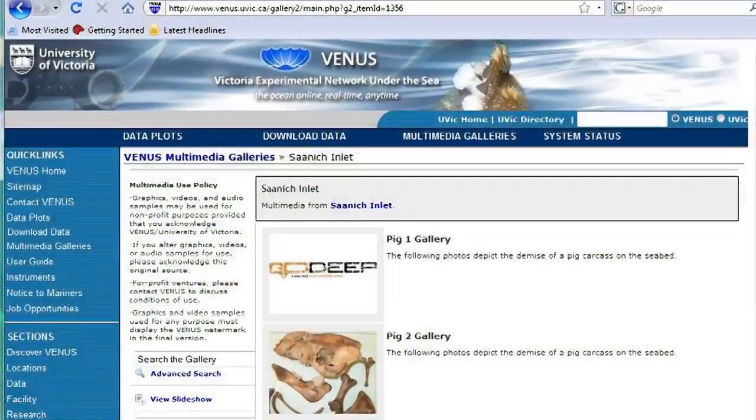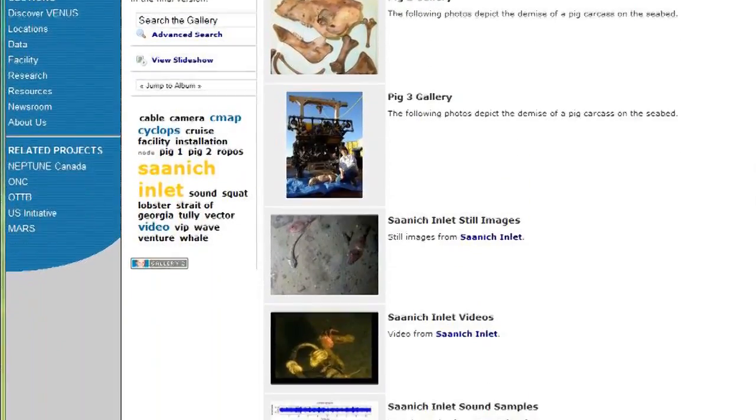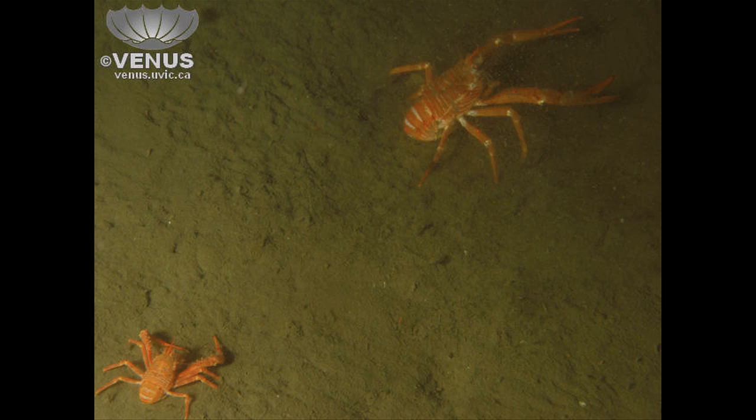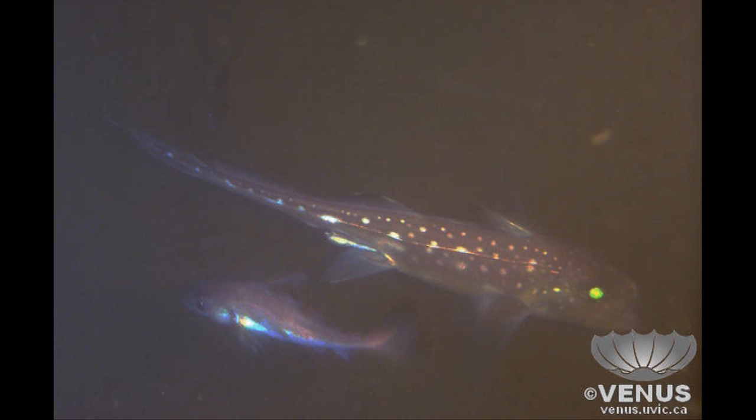Gail uses pigs because they decay in a similar fashion to human bodies. She has deployed three pigs to try and determine what bodies look like after spending time in the ocean. One of the unique features of VENUS is that data collected by researchers is available to anyone. Anyone can log on to the VENUS website, visit the multimedia galleries, and browse Gail's pictures for themselves.